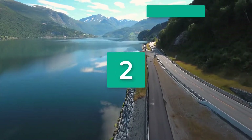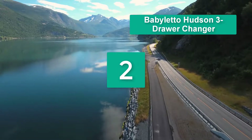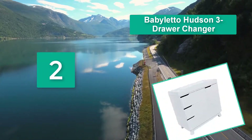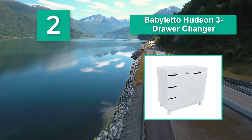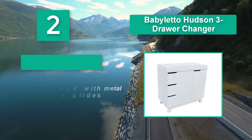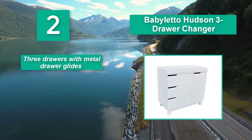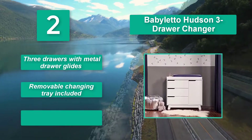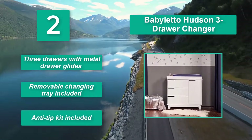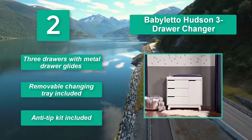Number 2: Babyletto Hudson 3-Drawer Changer. Features storage drawers, a separate storage cabinet, and a removable changing tray. The mechanized stops will keep any child from pulling the drawer out all the way. Three drawers with metal drawer glides. Removable changing tray included. Anti-tip kit included.